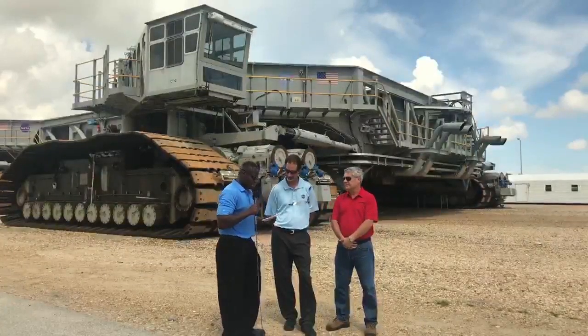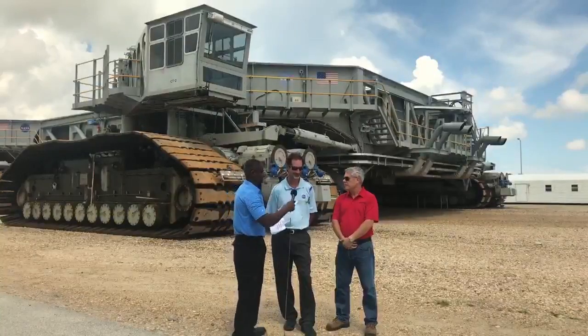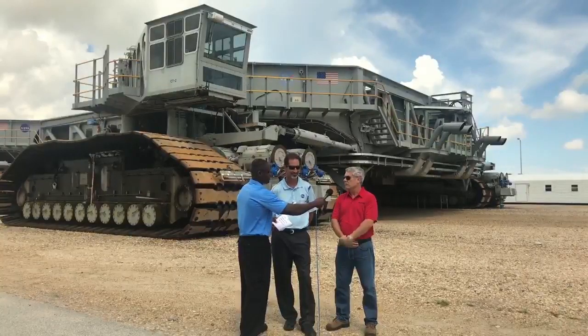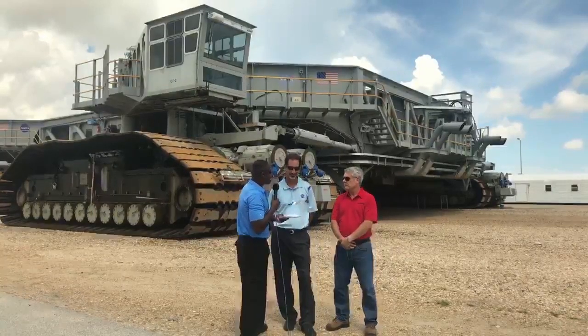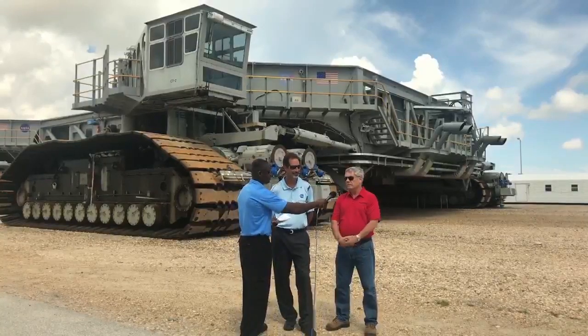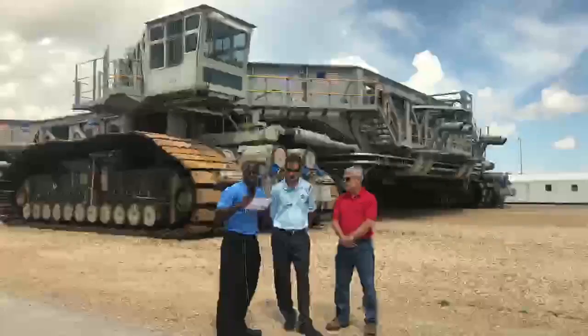How much does the crawler weigh? Right now it's about 6.6 million pounds, just a hair over that. During the mods, we actually had a company come in and we picked the trucks up and weighed them underneath.